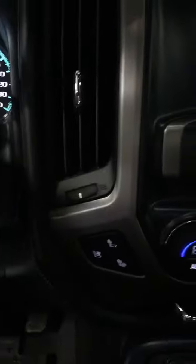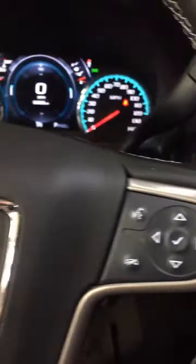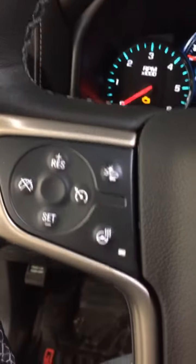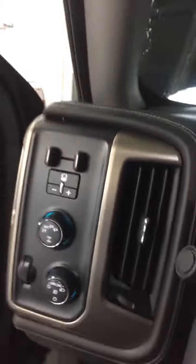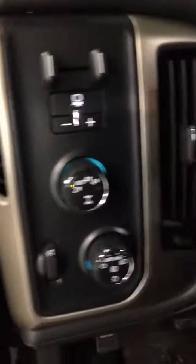Sorry, it's a little dark — I'm in the shop right now. Lane departure alert. Power pedals. Heated and cooled seats. Steering wheel controls, of course. Heated steering wheel. Four-wheel drive. Electric brake built in. Bose stereo. Power seats on both sides. Memory seating.